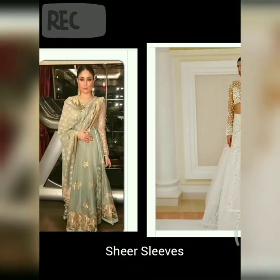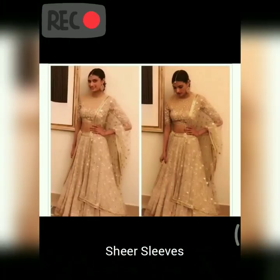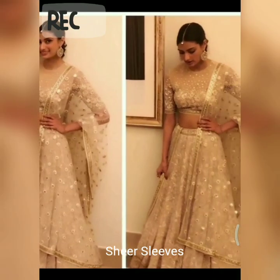It looks very classy and very beautiful. The next up is sheer sleeves — comparatively more popular than the other entries on this list, the sheer and lace sleeve styles are all the rage in fashion circles right now.